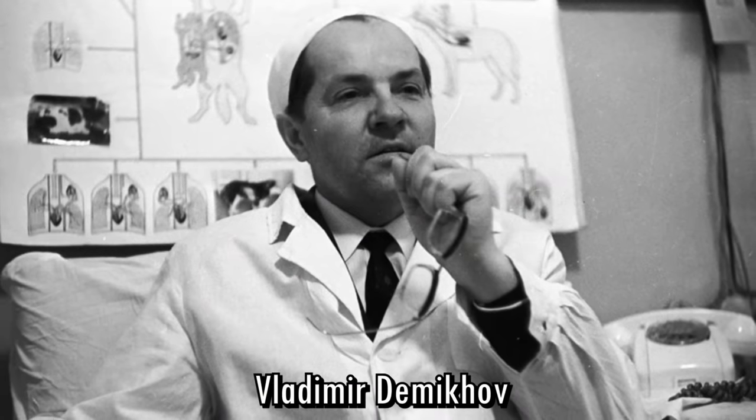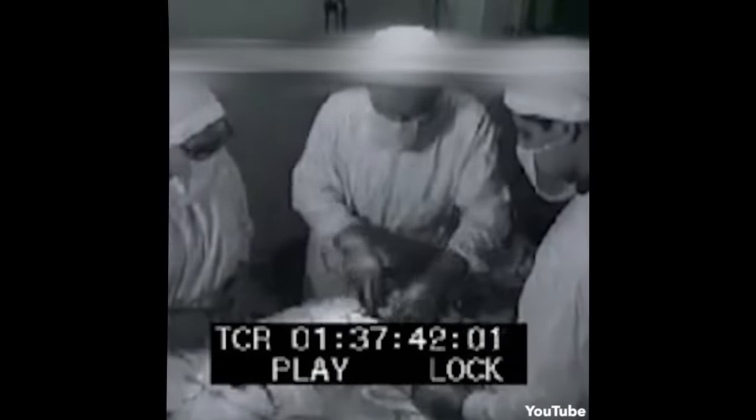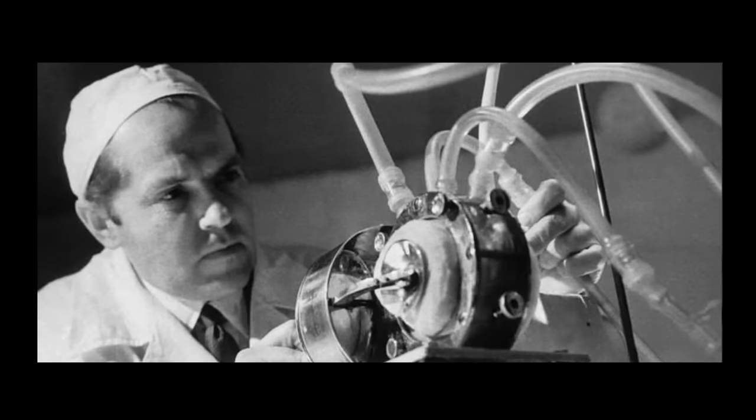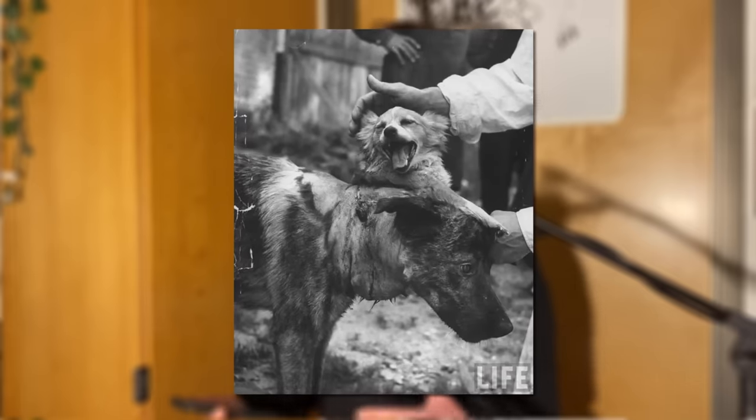Vladimir Demikhov was a Soviet experimental surgeon who lived from 1916 to 1981. He's often credited as a pioneer and innovator within the realm of surgery and organ transplant — for example, he created the world's first artificial heart and implanted it into a dog successfully. The specific thing I personally want to mention is he is the first to do a canine head transplant. What I mean by this is he took the head of one dog and sewed it onto the body of another dog. Sources say he actually did quite a few of these surgeries. He managed to get one of these dogs to live for 29 days after the surgery — the attached head would even try to eat things, but since it wasn't attached to an esophagus, food would pass through a tube onto the ground.